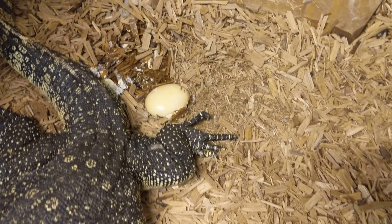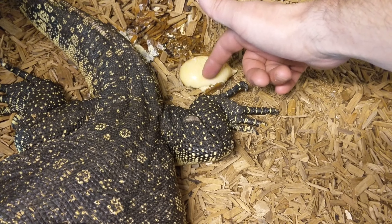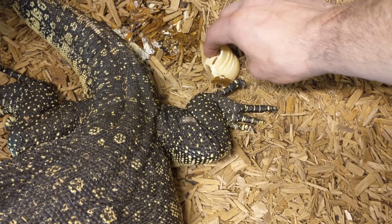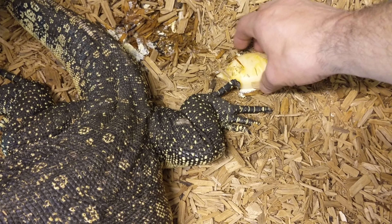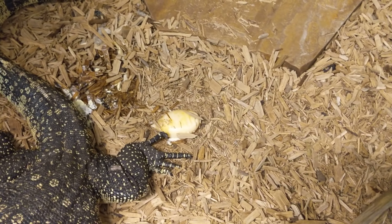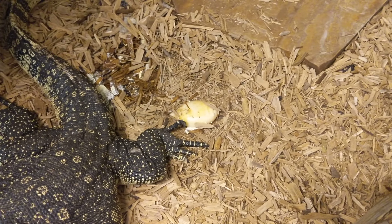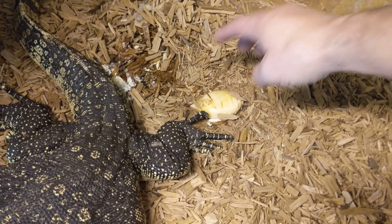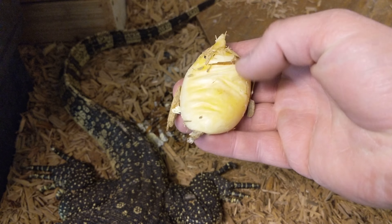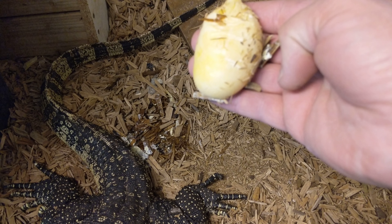This is what a follicle looks like that has not turned into an egg. I think it's Yoshi — let it go. I would imagine because she's in an enclosure that doesn't have a laybox right now. She's breeding — she was actually breeding really early. But this is what a follicle looks like before it gets transitioned into the oviduct and gets fertilized.